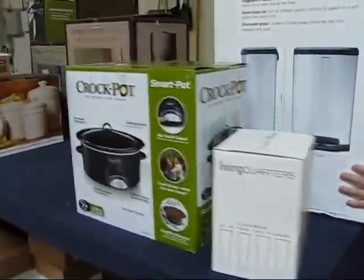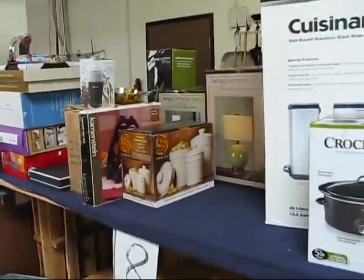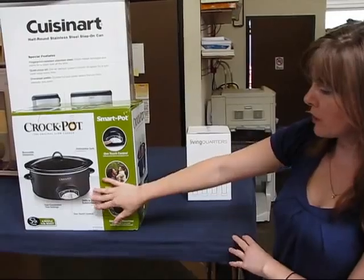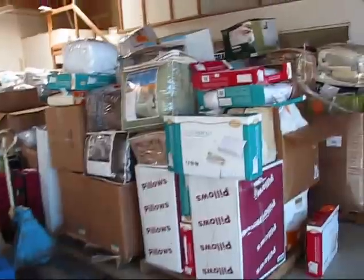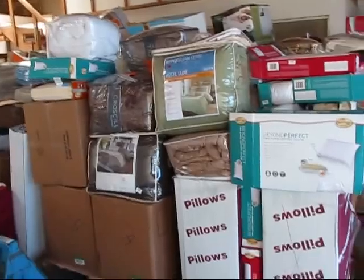A lot of kitchen stuff as well — crock pots, knives, $250 sets. They're really high-end stuff. This is the five-quart; we also have the larger one. We have about 26 pallets of household items.